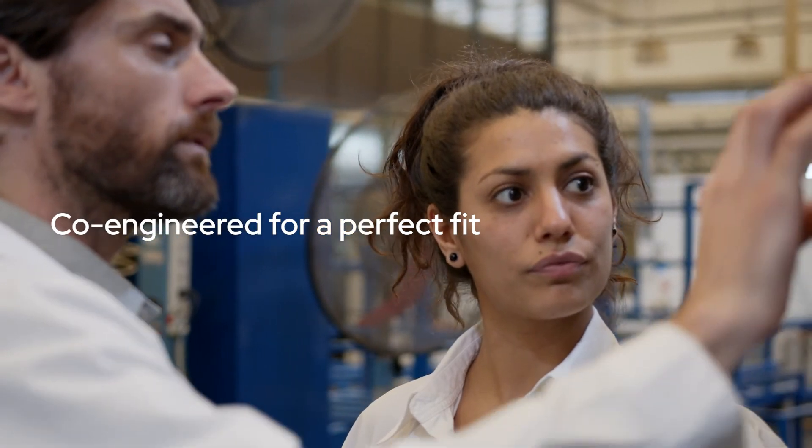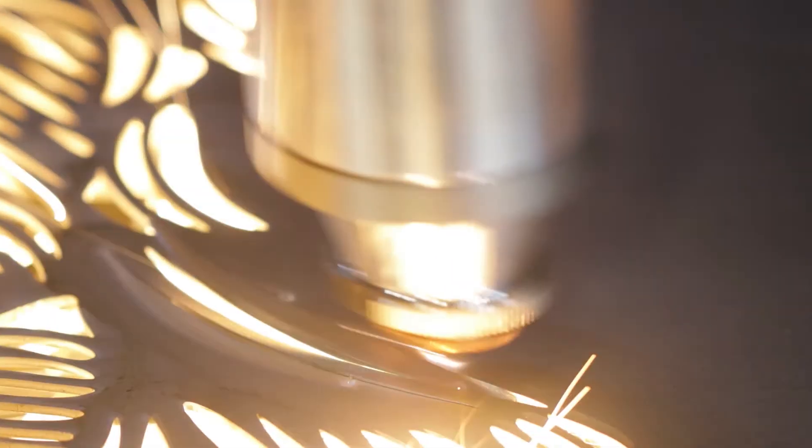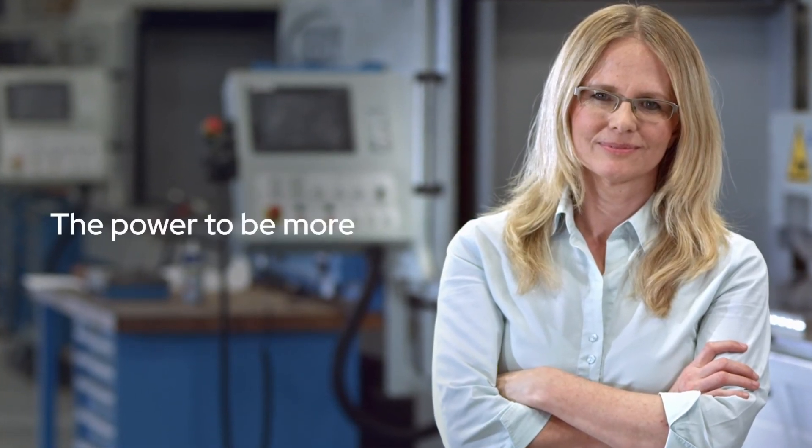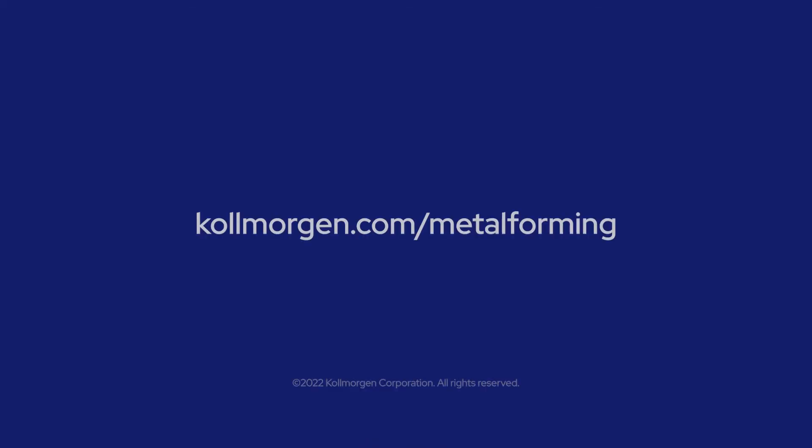With all these motion technologies and more, Kollmorgen offers co-engineering services to ensure a perfect fit, customized for your application. For tool cutting, bending, press braking, stamping, and machine tools, Kollmorgen gives your existing machine design the power to be more. Engineer the exceptional with Kollmorgen — ready to discover all your machine is capable of? Talk to a motion expert today.